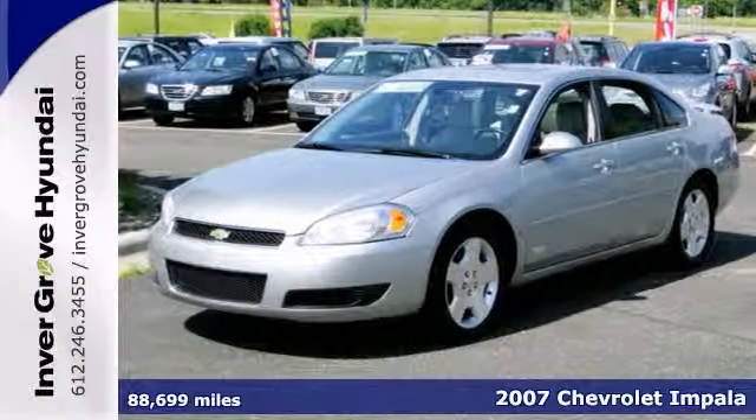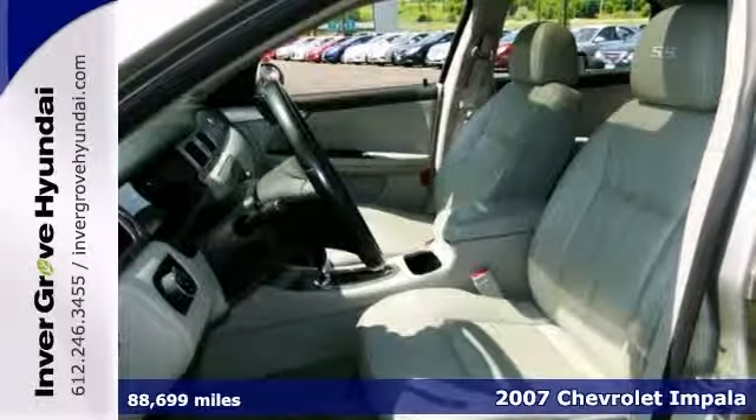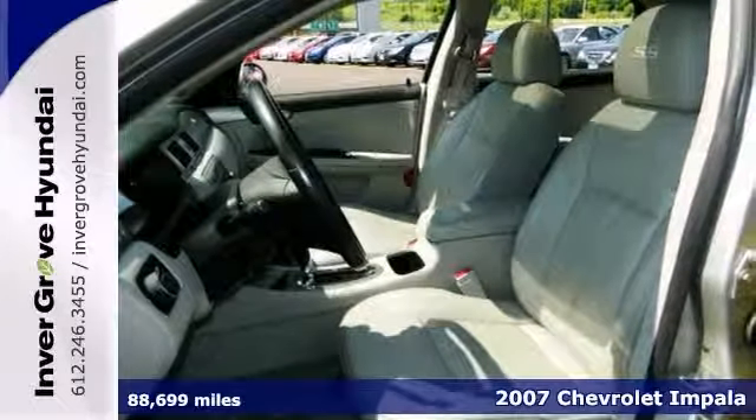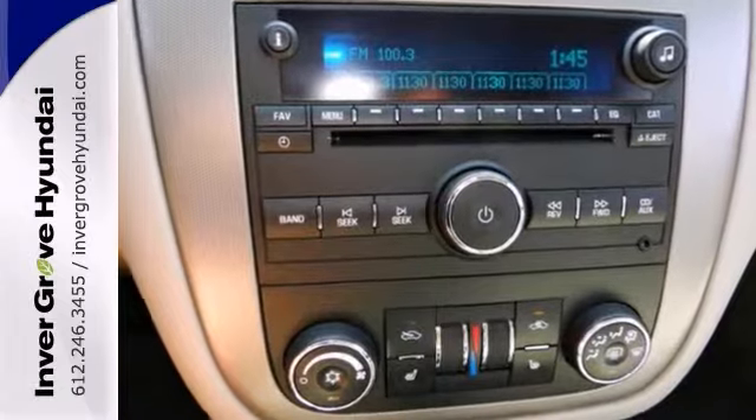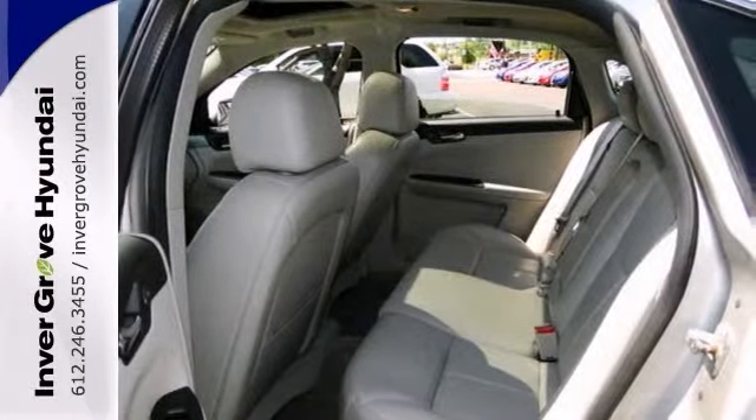Here's a super rare and super fast 2007 Chevrolet Impala SS that's super fun — this car is just all around super. It has an accident-free history and features a sunroof, leather seats, and a CD player.